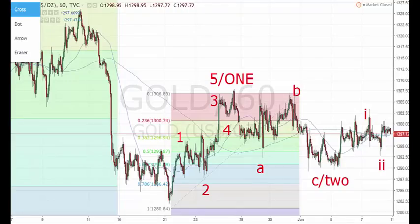Hello, this is John Piper with the weekend video. It's Saturday the 9th of June and we're starting today with a chart of gold.